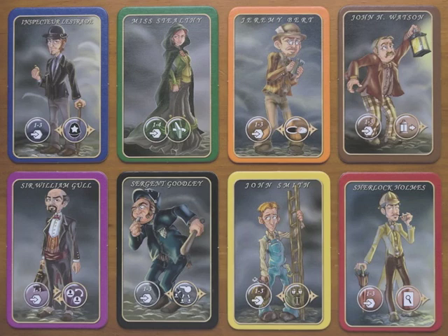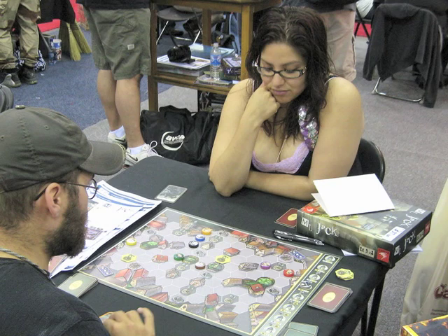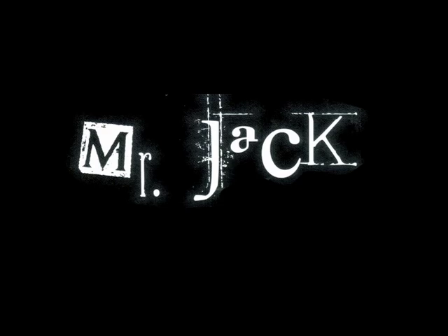Mr. Jack is based in London. There are eight characters — seven of them are good and one of them is bad. The good characters don't know which is the bad character, and that's where the excitement comes in. The player who plays evil has to try to escape London, while the player who plays good has to try to catch them before they can do that.